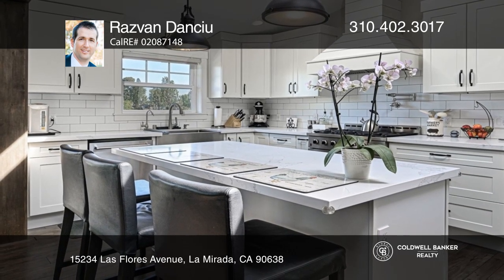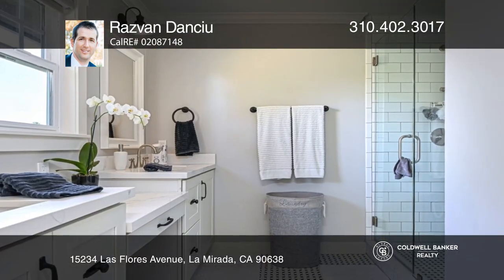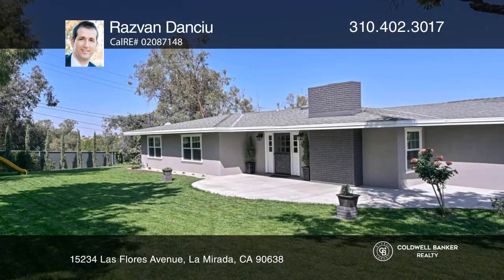The large chef's kitchen offers quartz countertops, updated appliances, and built-in cabinetry. This property is ideal for horses with stables and direct access to the horse trail.